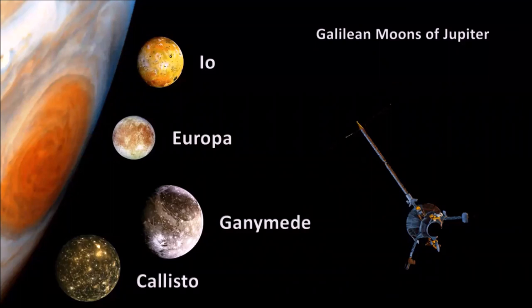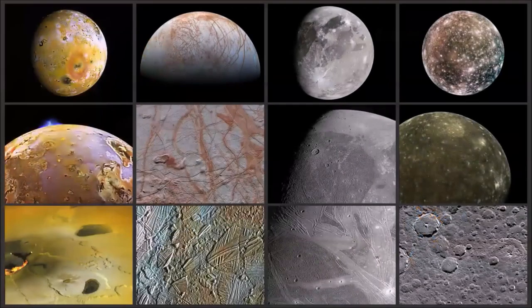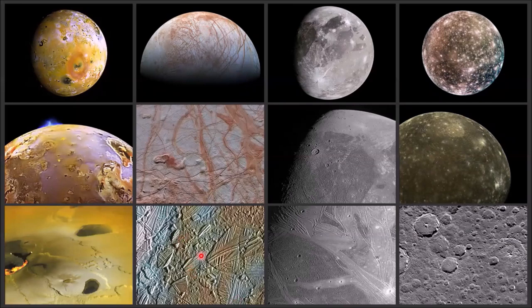Each Galilean moon has unique characteristics. Io is the most volcanically active object in the solar system. Europa is covered in a thick icy crust with a likely subsurface ocean, well-supported by evidence. Ganymede is the largest moon in the solar system with interesting grooved terrain. Callisto is the third largest moon and one of the most heavily impacted objects in the solar system.